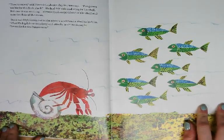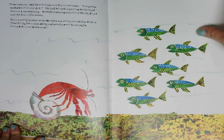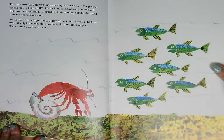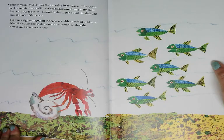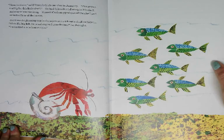Time to move, said Hermit Crab. One day in January, I've grown too big for this little shell. He had felt safe and snug in his shell, but now it was too snug. Hermit Crab stepped out of the shell and onto the floor of the ocean, but it was frightening out in the open sea without a shell to hide in. What if a big fish comes along and attacks me? he thought. I must find a new home soon.